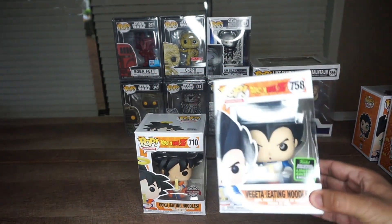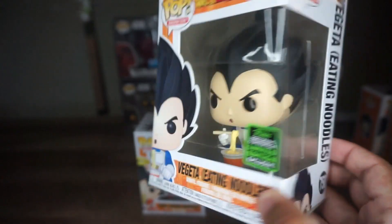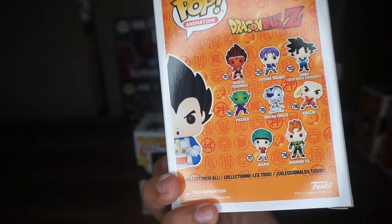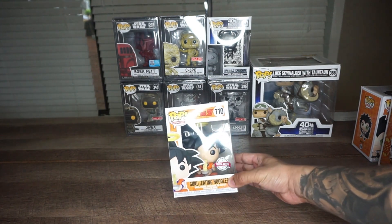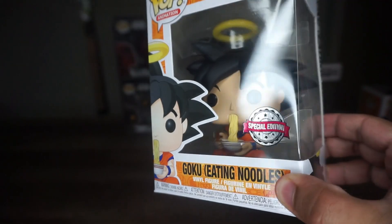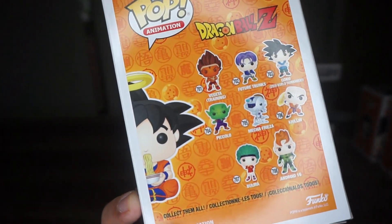This right here is one of my favorite pops — both of them actually. It's Vegeta Eating Noodles. You can see Vegeta is kind of blowing into the noodles because they might be hot. This is an exclusive and it wasn't expensive — I believe I paid $15 for it. And Goku Eating Noodles is even better, because Goku is actually dead, so you can see the halo on top of him and he's just going at it. I love ramen, so I definitely identify with this pop.